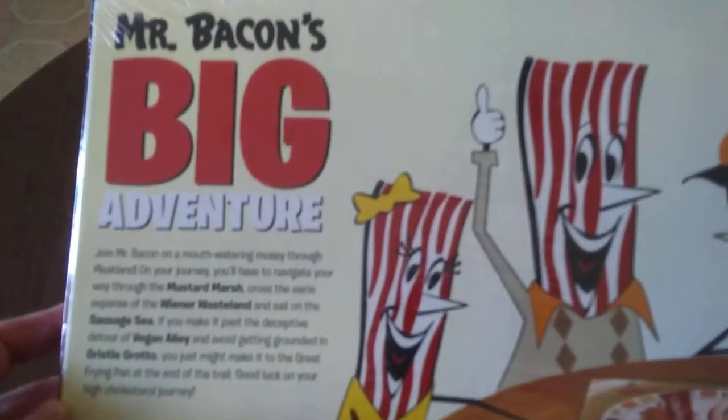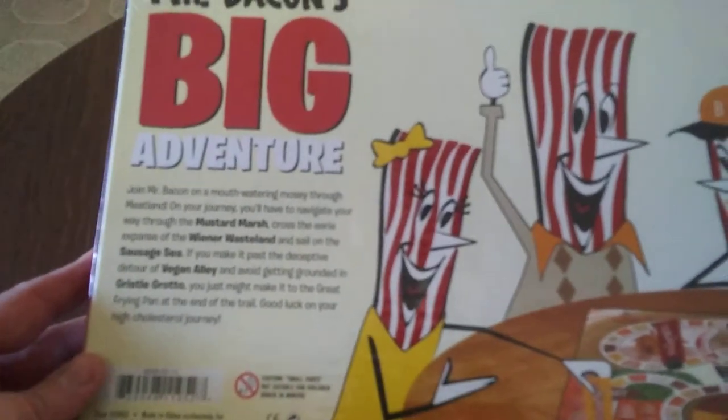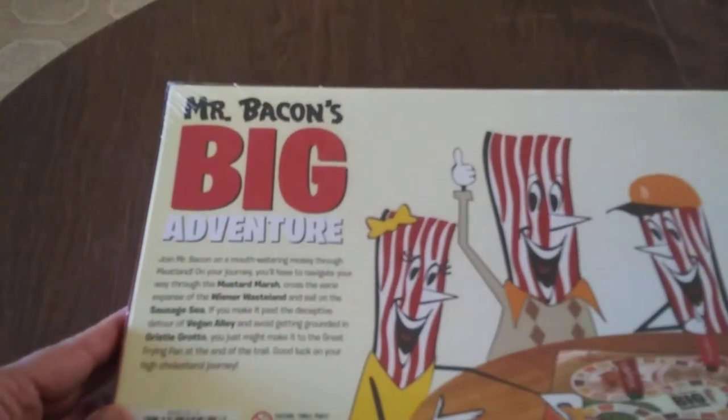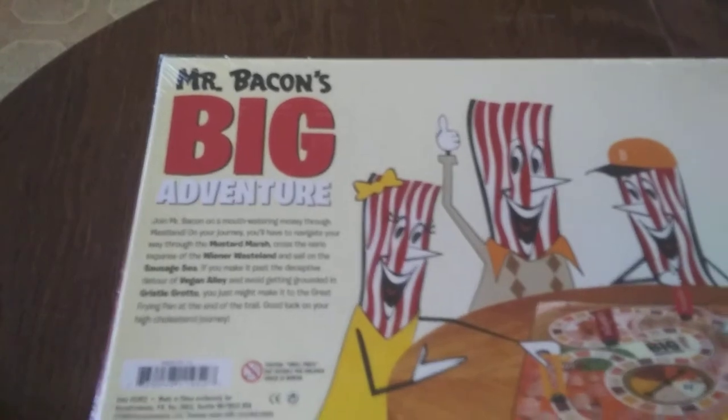But it says on the back: Mr. Bacon's Big Adventure. Join Mr. Bacon on a mouth-watering mosey through Meatland. On your journey, you'll have to navigate your way through the Mustard Marsh, cross the eerie expanse of Wiener Wasteland, and sail on the Sausage Sea. If you make it past the deceptive detour of Vegan Alley and avoid getting grounded in Gristle Grotto, you just might make it to the Great Frying Pan at the end of the trail. Good luck on your high cholesterol journey.